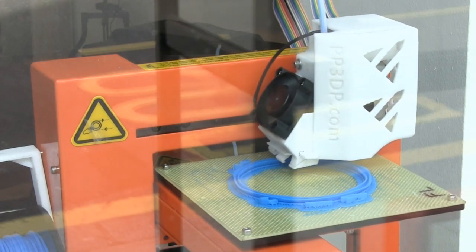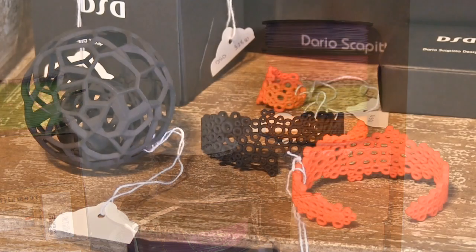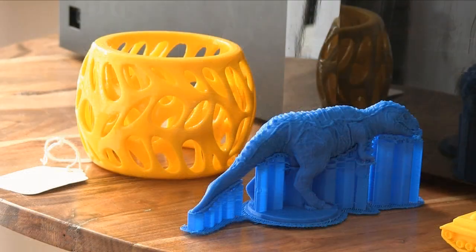Here, 3D printers are on sale to the general public, along with 3D printing consumables, 3D printed objects, and a print-on-demand or POD service.